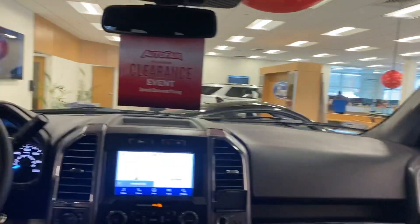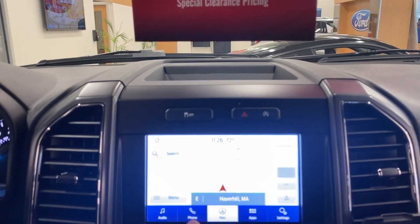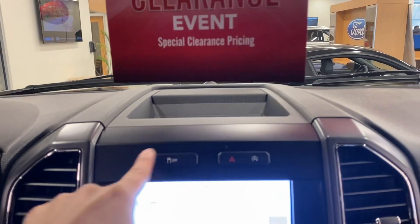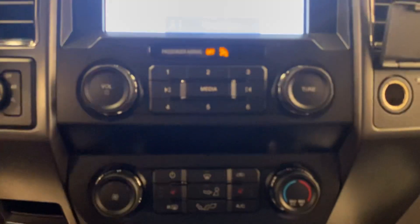Once we're in, you've got this beautiful dashboard with a really nice touchscreen with available navigation already integrated in your vehicle. As you can see, you've got your phone controls, audio controls, settings, traction controls, hazards, and auto start-stop technology to save you some fuel on the road. You also get radio controls and AC controls in here.